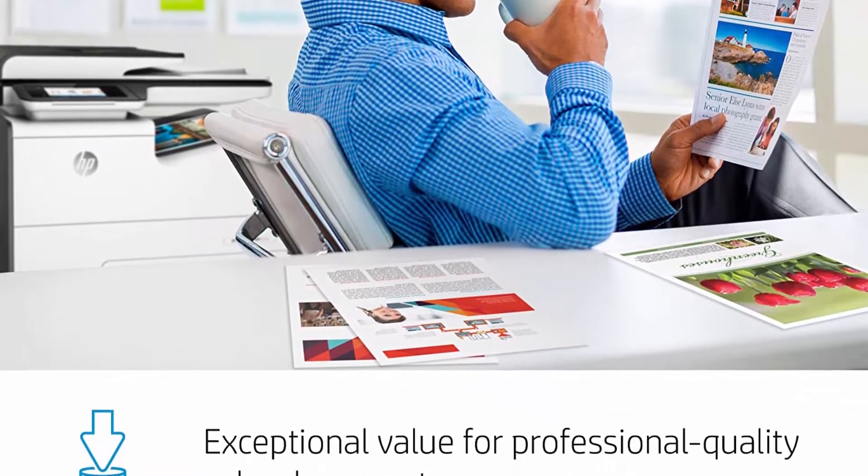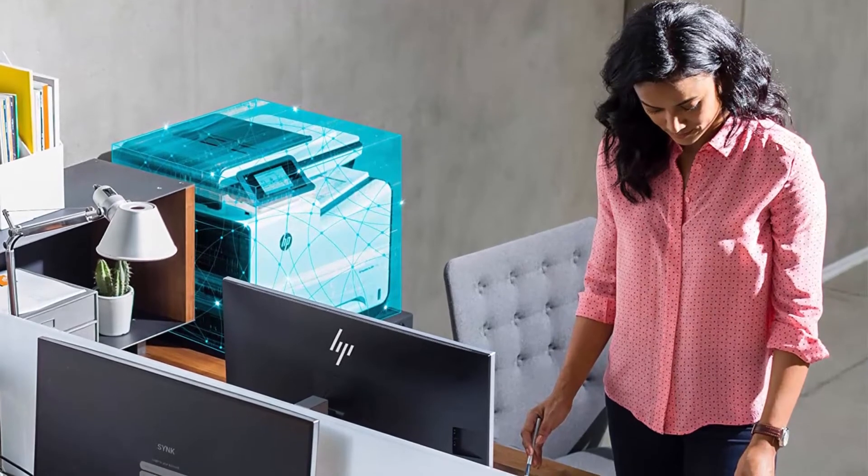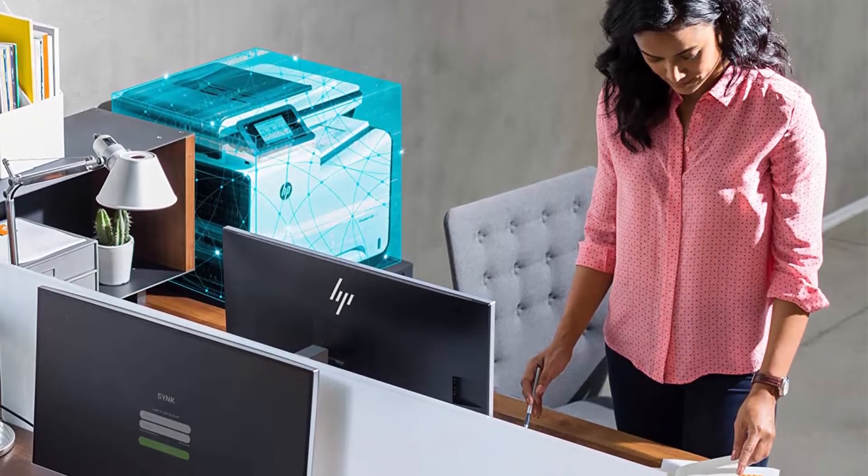Fast Print Speeds: drive productivity forward with print speeds up to 70 ppm and the fastest first page printing in its class.